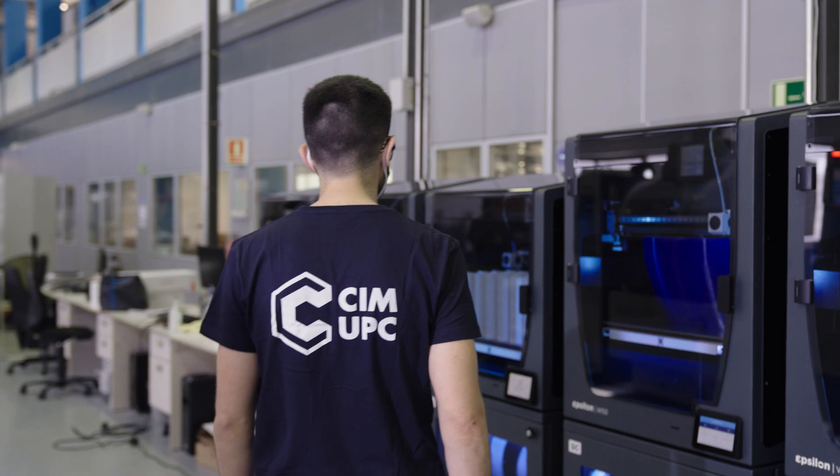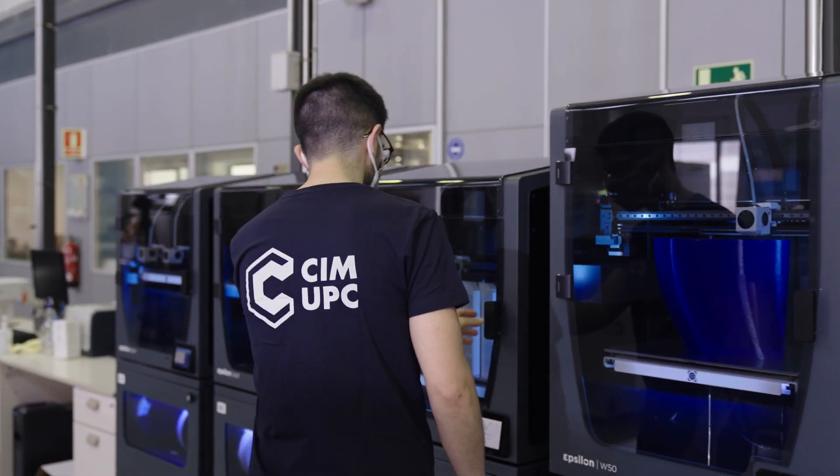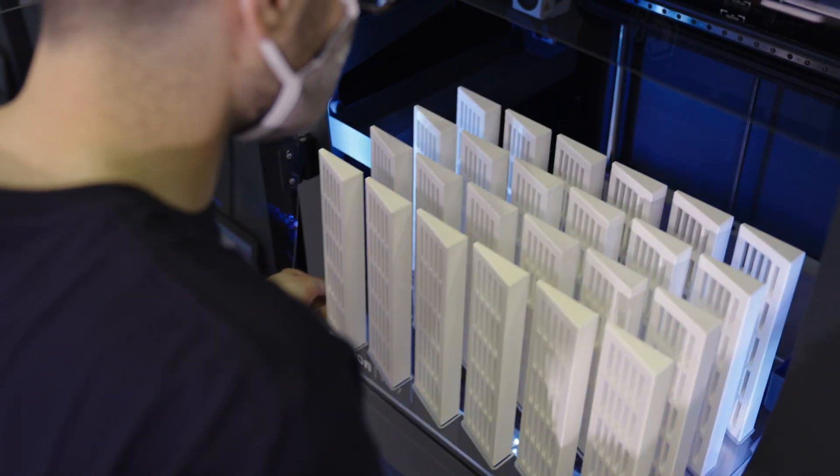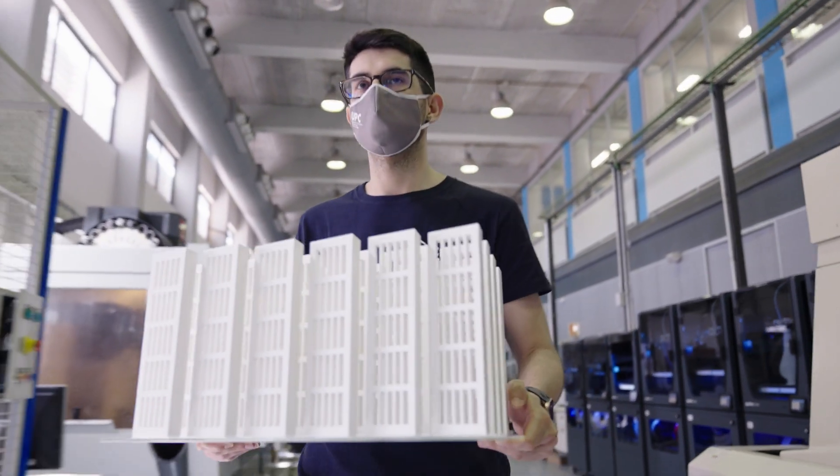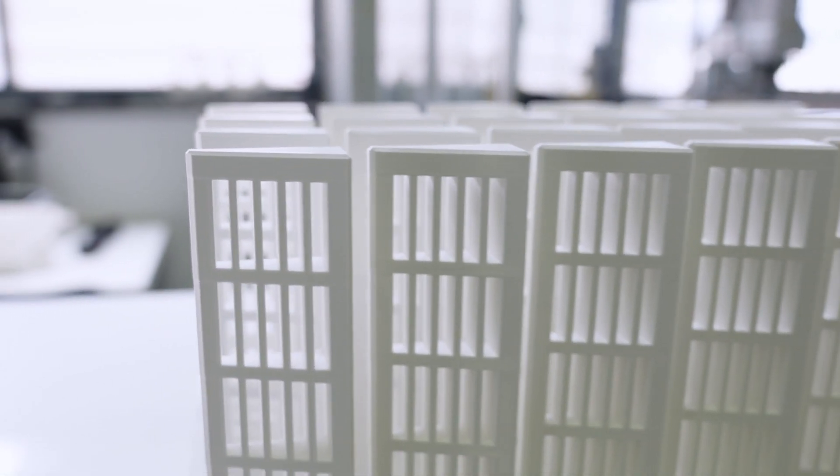This ventilation grill is a spare part from a railway company. Originally made by injection moulding, both the mould and the injection moulding machine were needed just to produce a few short series per year. So we recommended that they fully digitalise the process by scanning the part and then 3D printing it.